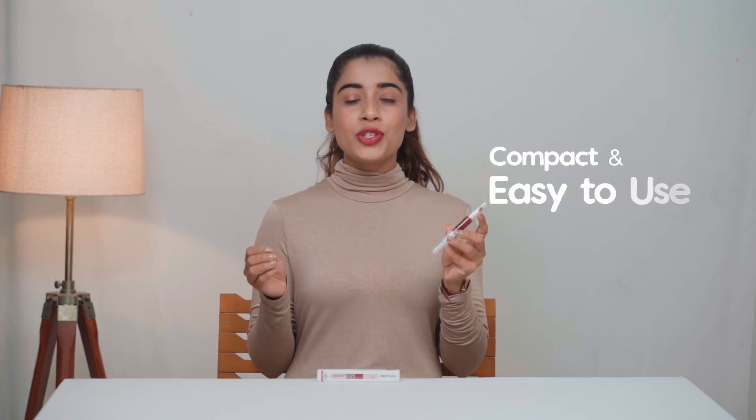It's vegan, cruelty-free, and it fits so neatly in my purse so you can use it anytime, anywhere.